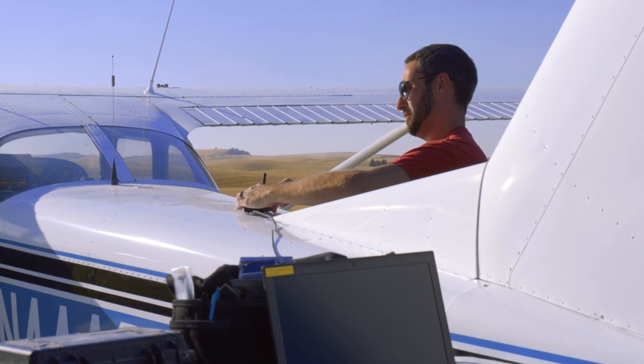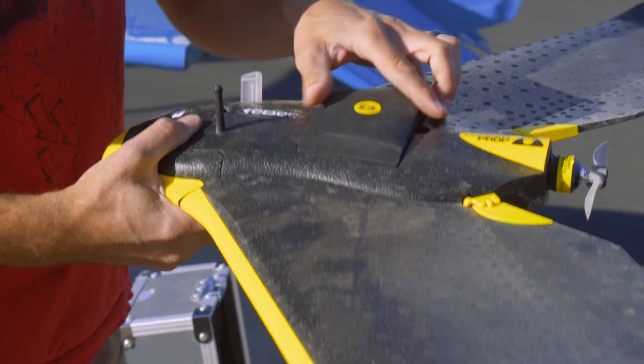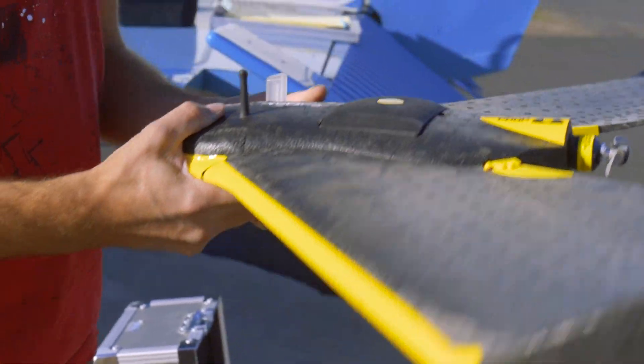A lot of it is checking weather. Even when I drive to my job sites, I need to know the weather beforehand. It can waste a lot of people's time if I commit to a flight and get there and it's too windy to fly or it's raining.